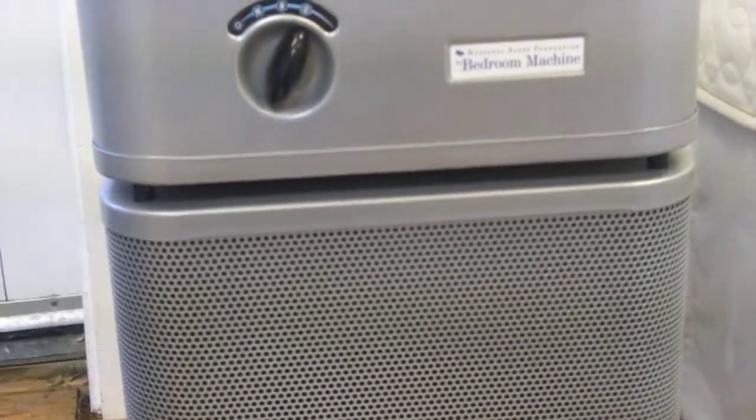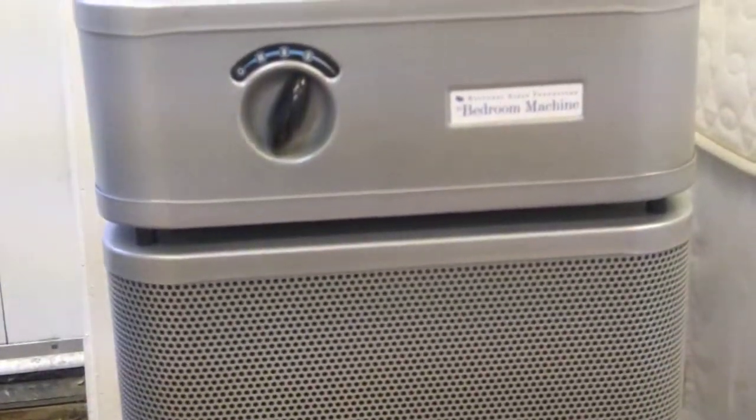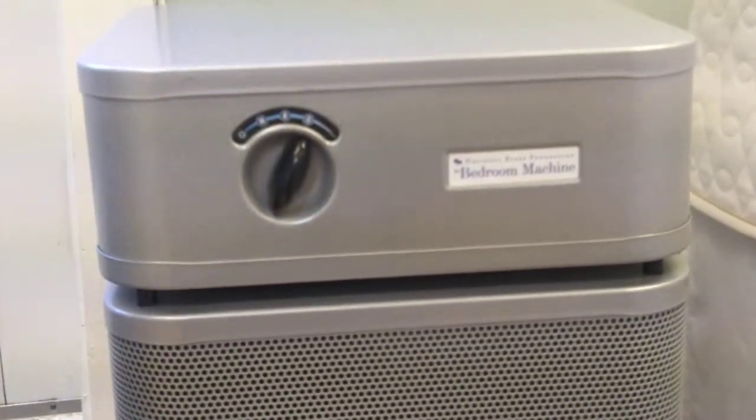This system is the ultimate defender against allergens that would disturb a restful night's sleep. The Clean Bedroom is confident that your night's sleep will be cleaner and healthier with an Austin Air filtration system. For specific information regarding different models and pricing, please visit us at thecleanbedroom.com.